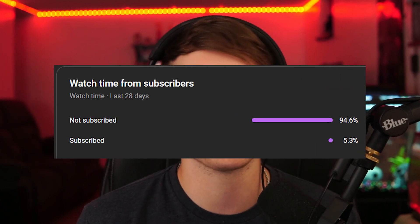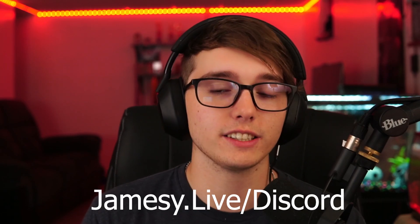95% of you guys are not subscribed, so do so if you do enjoy. I also have a Discord server — I'm going to link it down below, jamesy.live/discord. I created a community of people who are studying for certifications, trying to get into IT, cybersecurity, so you guys could help each other out. So let's get right into it.